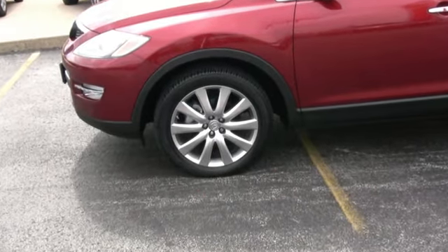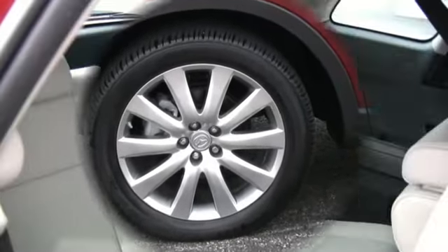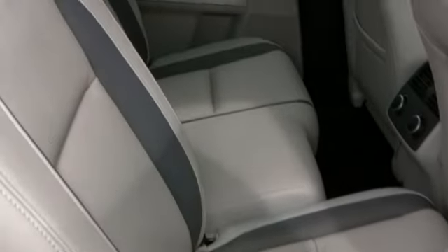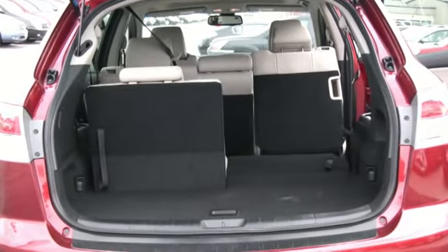Wheel options include 18-inch tires with aluminum wheels or 20-inch tires with aluminum alloy bright finish wheels. Seven-passenger seating capacity with plenty of comfort, along with options of cloth or leather and heated front seats. Adjustable seating and underfloor storage provide maximum cargo area for all of your hauling needs.